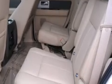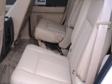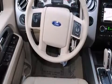Step into the 2011 Ford Expedition. The Expedition is powered by an efficient 5.4 liter V8 engine that is flex fuel capable.